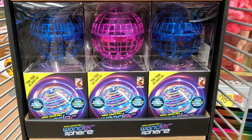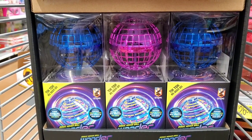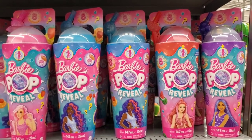Has anybody seen, as seen on TikTok, the Wondersphere? It floats. It's a little different, but it's something that's been on TikTok — something to check out. Barbie also has a new toy.